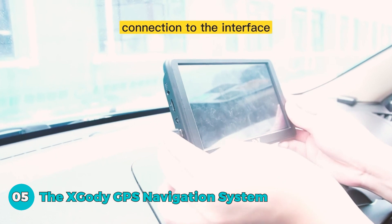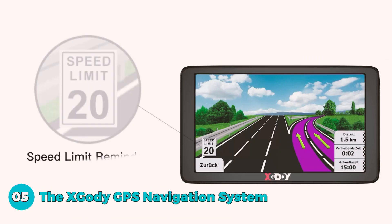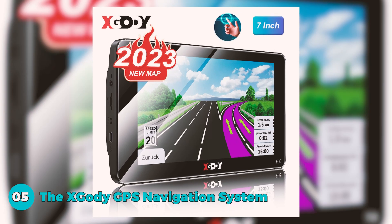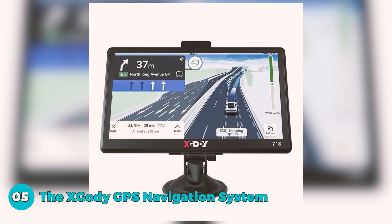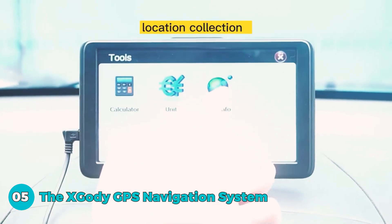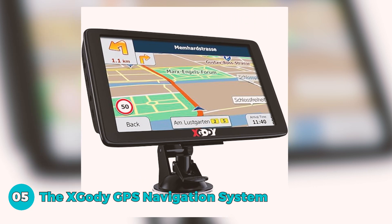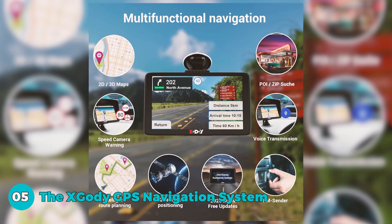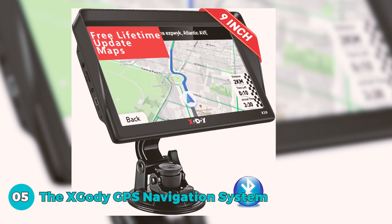The 8GB storage and 256MB RAM provide ample space for maps and materials. Designed for truckers, the system offers customized routing based on the vehicle's size and weight, avoiding roads with restrictions. Voice broadcasting, including upcoming turn alerts and speed limit reminders, enhances safety. Real-time alerts for sharp curves, speed changes, and traffic lights provide friend-like guidance. Lifetime free map updates and user-friendly customization options, such as height settings, make this GPS a valuable asset.